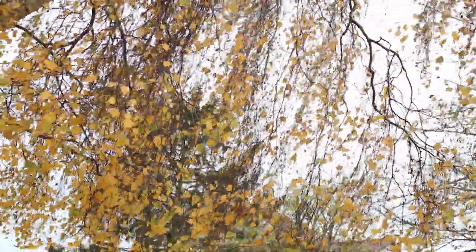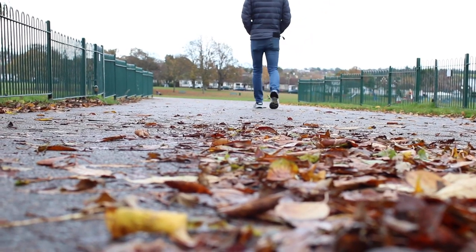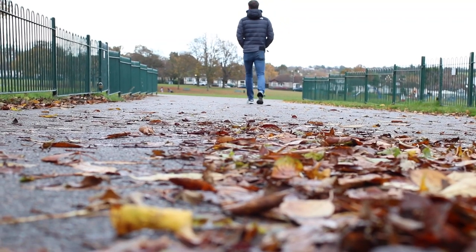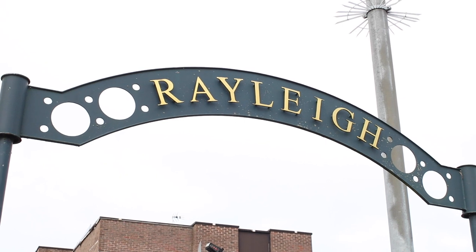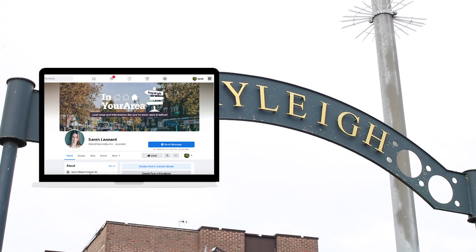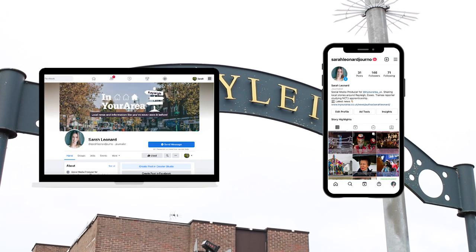And you've completed the Rayleigh Heritage Trail. Hopefully you've also learnt a few facts along the way. Don't forget to visit the Rayleigh Town Museum for more information on the trail and the town's history, and follow Sarah Leonard Journo on Facebook for the latest local news, or follow the same handle on Instagram.